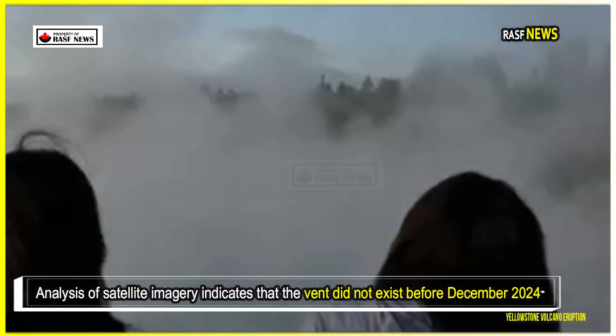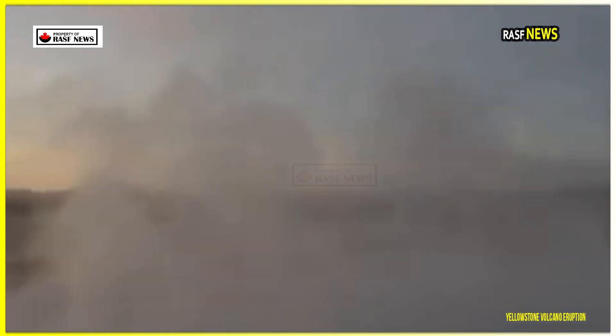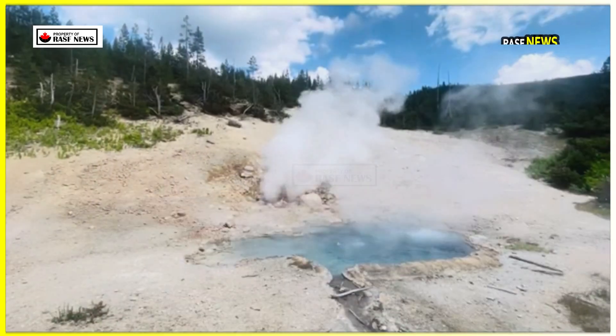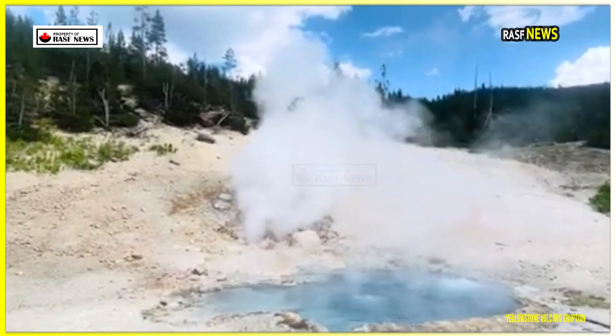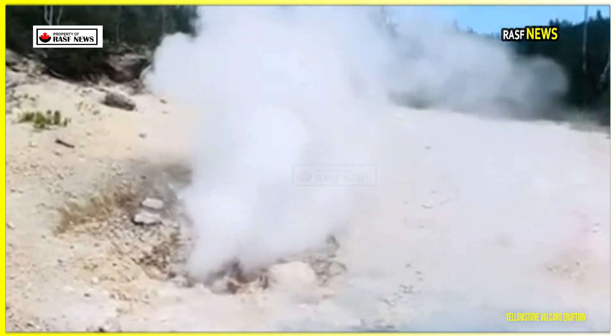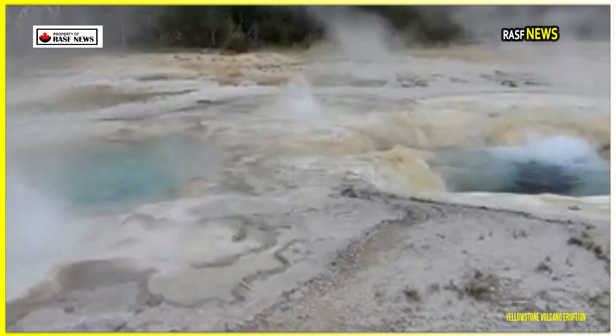Analysis of satellite imagery indicates that the vent did not exist before December 2024. On December 19th the area was still featureless, but by January 6, 2025, a small depression had formed, which gradually expanded into a water-filled pool by mid-February.